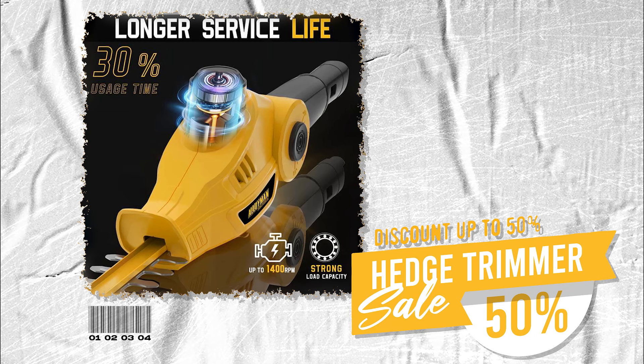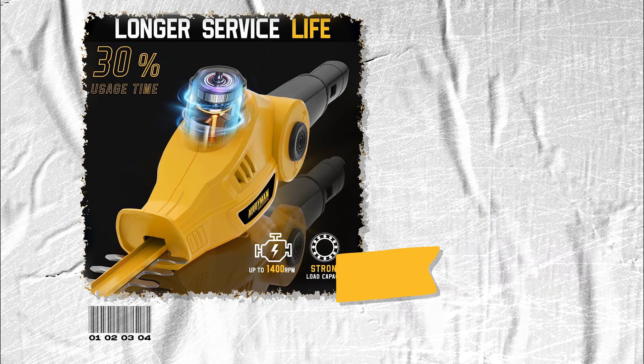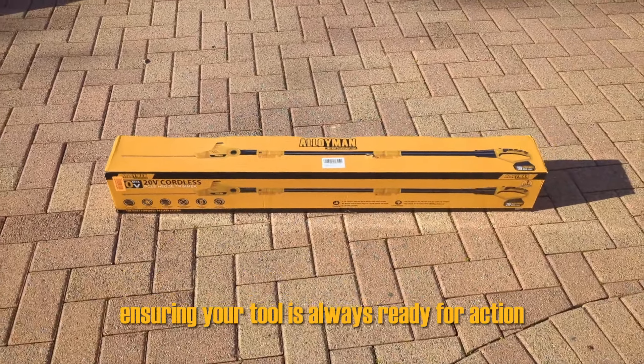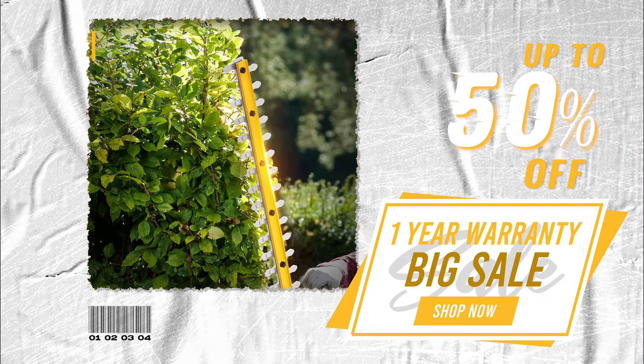Purchase the Alloyman Extended Pole Hedge Trimmer now and enjoy additional perks. We're offering a complimentary battery and fast charger, ensuring your tool is always ready for action. Plus, benefit from our hassle-free warranty policy for added peace of mind. Revolutionize your gardening experience with Alloyman.